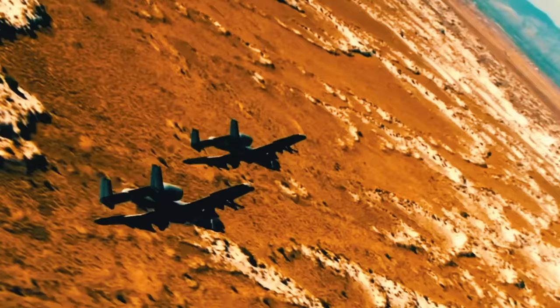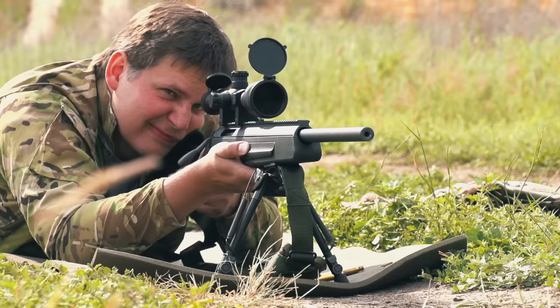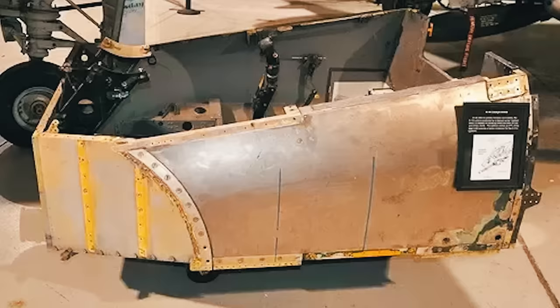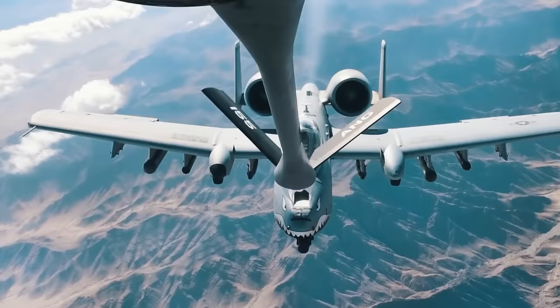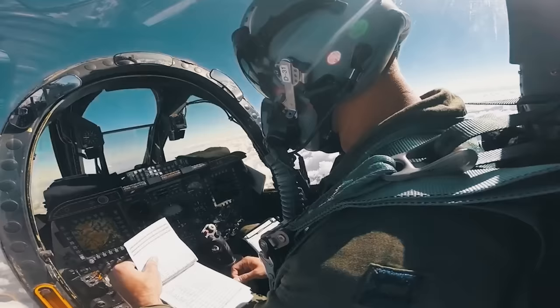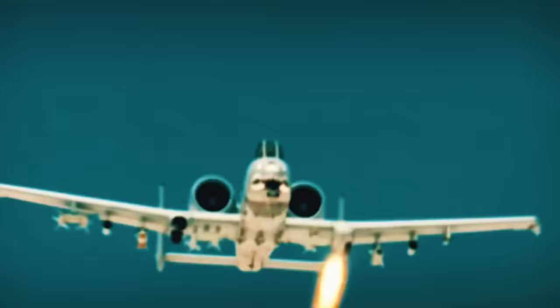One of the most impressive features of the Warthog is its exceptional survivability. The combat hardening of the attack aircraft can easily withstand direct hits of armor-piercing and high-explosive fragmentation shells of calibers up to 23 millimeters. The cockpit and parts of the control systems are protected by titanium armor in the form of plates 0.5 to 1.5 inches thick, weighing 1,200 pounds — equivalent to almost 6% of the A-10's total empty weight. Any internal surface in direct contact with the pilot is additionally covered with a multi-layer nylon splinter shield to protect against projectile fragments.